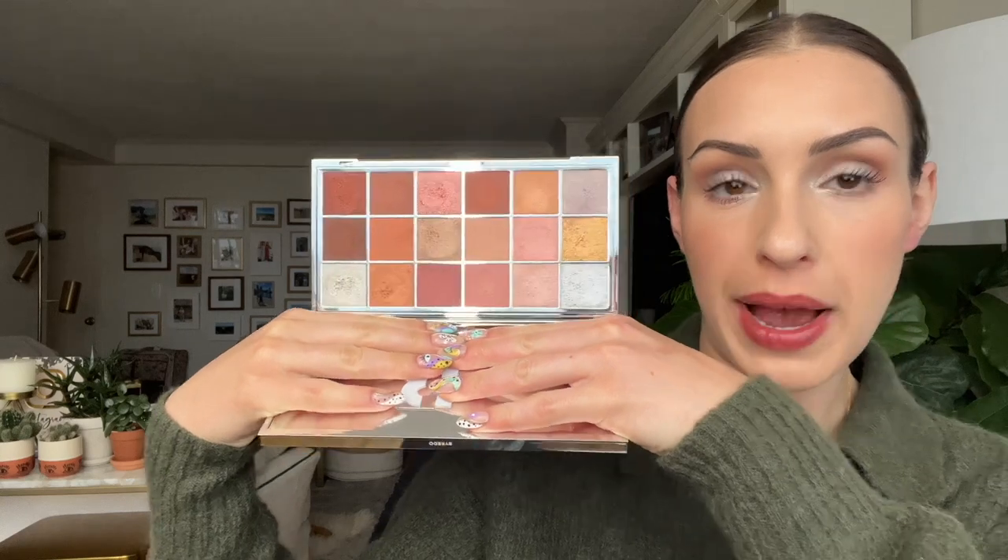If you guys are wondering what is on my eyes today, it is the new Byredo Remembrance palette. It's super reflective packaging. I did end up picking this up — I said I was going to buy it, then I wasn't, then I was tempted again, and you guys influenced me. I ended up picking it up yesterday at the Byredo Boutique on Newbury Street in Boston. I'm wearing it on my eyes today and I will have a review up for this palette very, very soon.